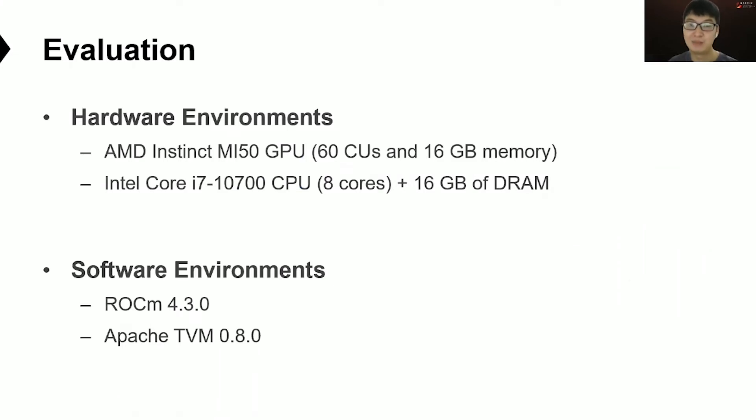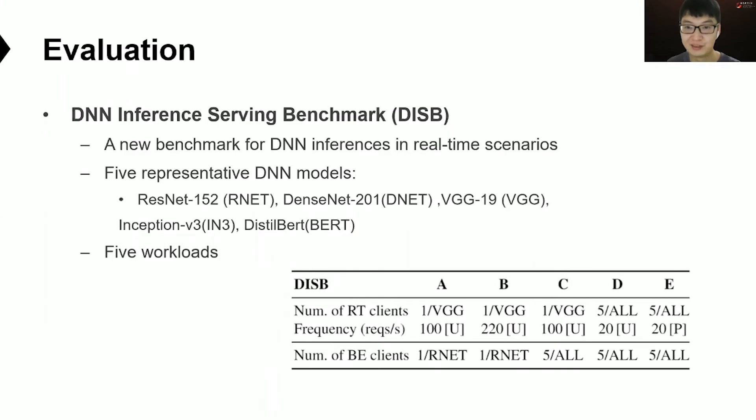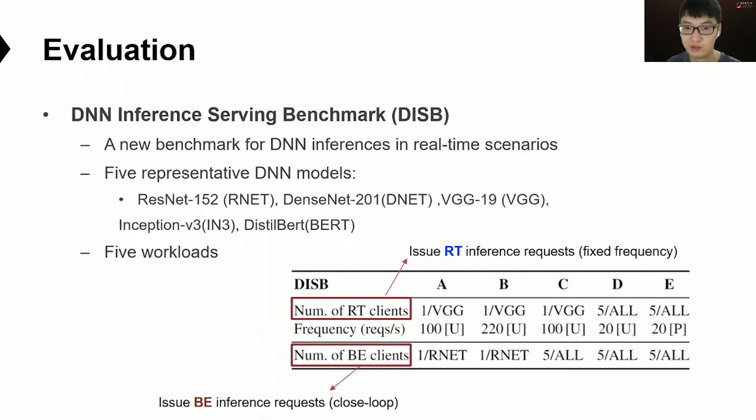We deploy Reef on an AMD GPU using ROCm as the GPU runtime and TVM as the model compiler. To show how Reef performs in different scenarios, we also build a new benchmark for DNN inference in real-time scenarios named DISB. DISB uses five representative DNN models including ResNet, SqueezeNet, VGG, Inception, and BERT. DISB consists of five workloads simulating different scenarios, where clients are assigned different priorities. For example, in workload A, one client sends real-time VGG inferences at a fixed frequency, while another sends best-effort ResNet inferences in a closed loop to simulate GPU contention.